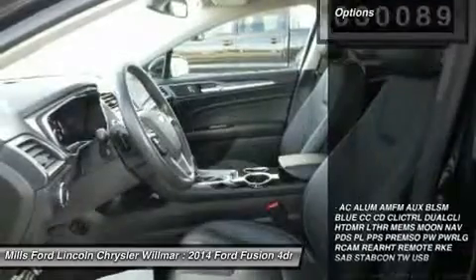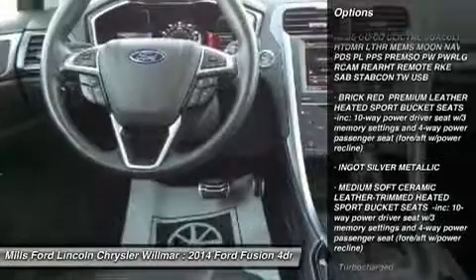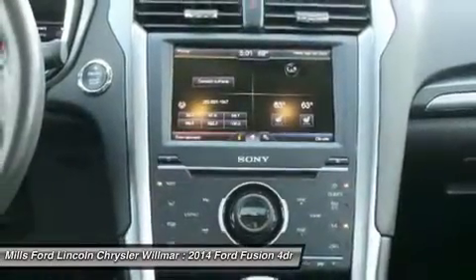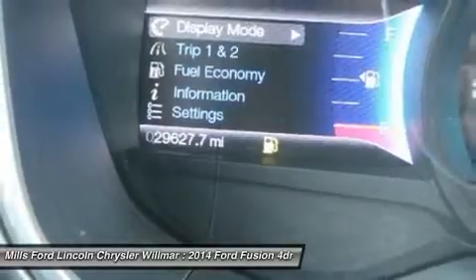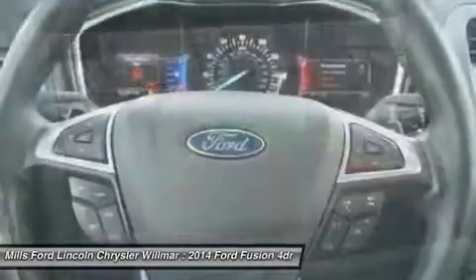Here are some of this vehicle's great options: keyless entry, steering wheel audio controls, anti-lock braking system, power passenger seat, Bluetooth, leather-wrapped steering wheel, adjustable steering wheel, power steering, aluminum wheels, and four-wheel disc brakes.